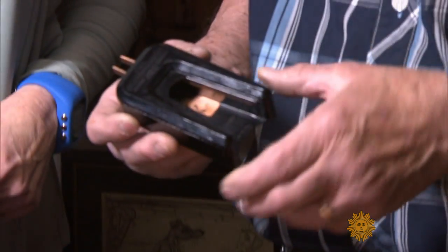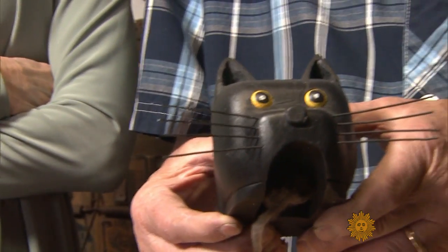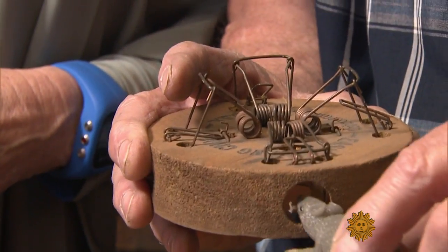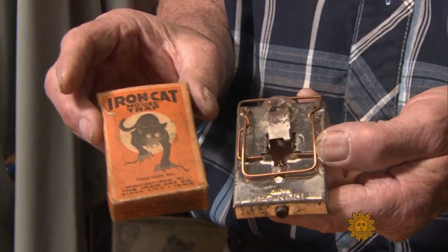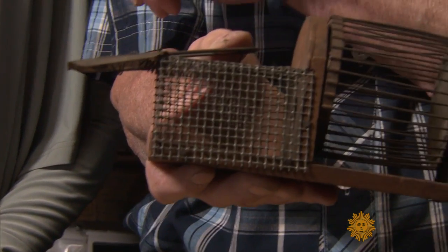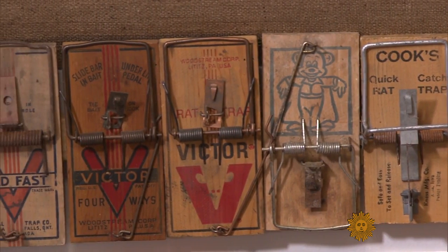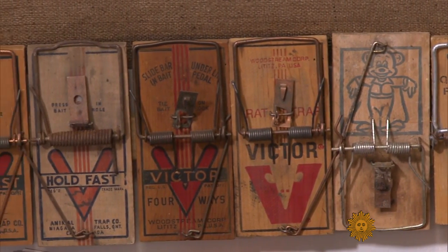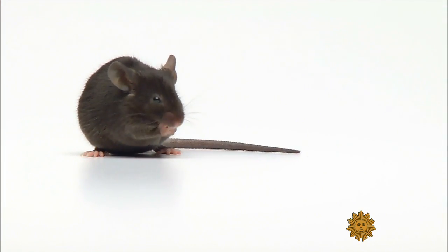There's one that is called the Electrocuter, featuring some astonishingly creative means to the same gruesome end. This is a four-hole choker. Here's one called the Iron Cat. The mouse goes in this chamber. I'm starting to feel sorry for the mouse. Don't. For Parr, the case for the timeless spring-loaded design is open and shut. After all, who can really argue with this? Except maybe the mouse.